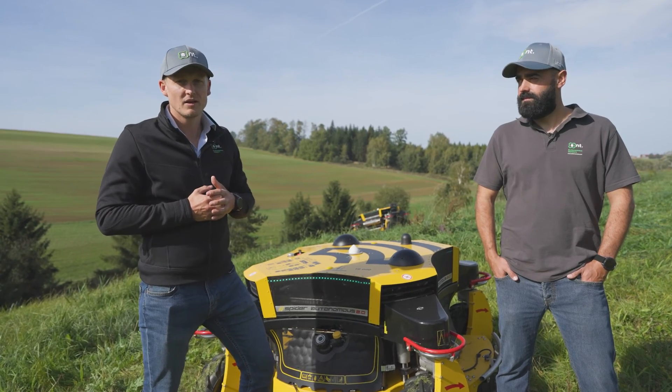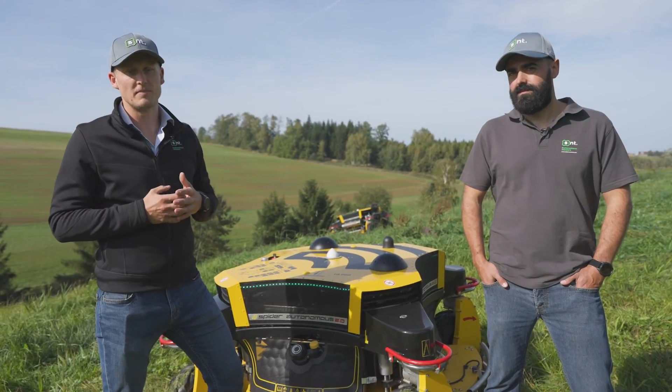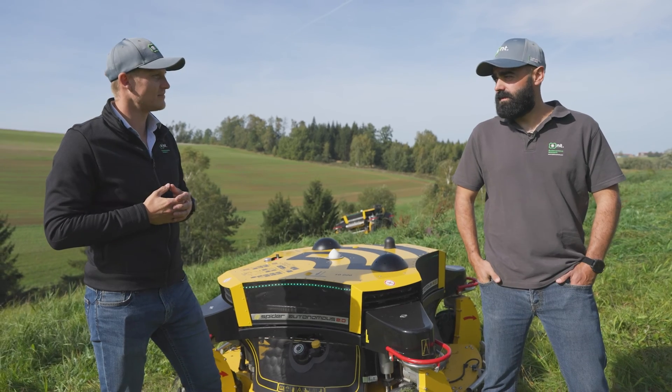Today I am joined by Vincent Chopik, who basically initiated the idea of the autonomous mower development at the S&T company. Hello Vincent, can you tell us the story of how it all started?